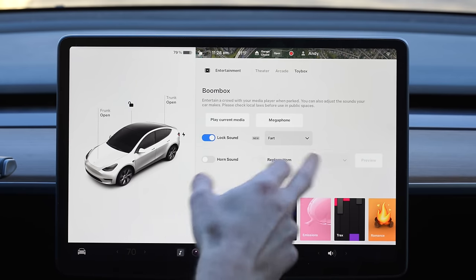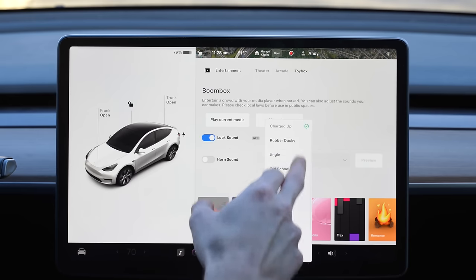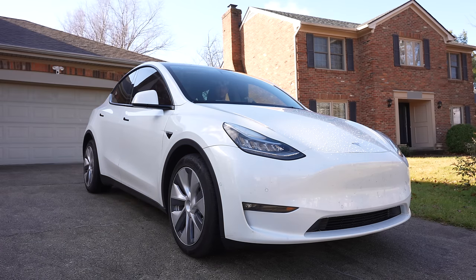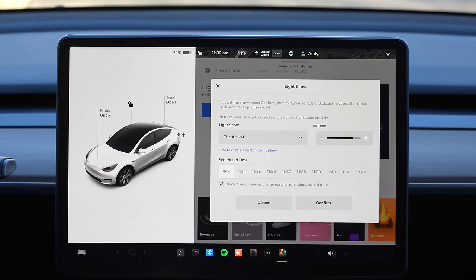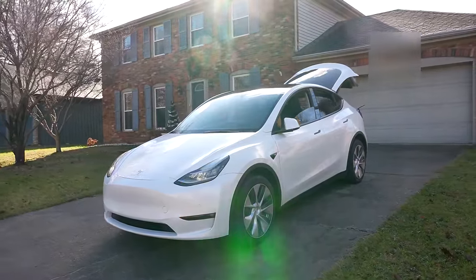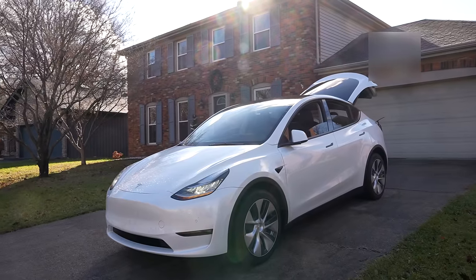One of the more fun, less useful features depending on who you are is under the toy box section. Not only can you replace the horn sound with a custom sound, you can also now replace the lock sound — so when you walk away from your car and lock it, you can choose from all these different options. Let's go to random and see what it does. There's also a new light show that's been added called The Arrival — and fun fact, I've never done a light show until then in my car.